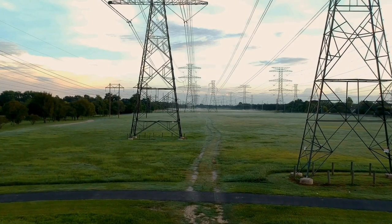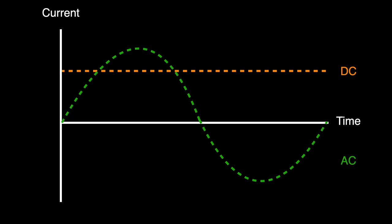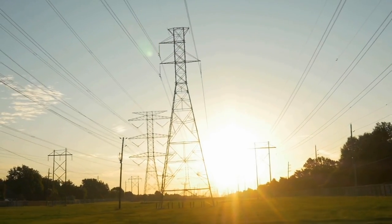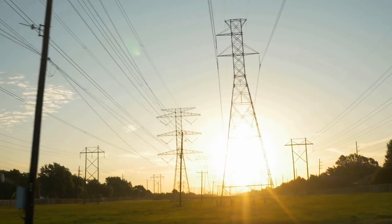Let us now briefly talk about power transmission. Electric current can come in two forms: alternating current (AC) and direct current (DC). AC will flow in one direction for a period and then reverse to the other direction for the rest of the period. DC, on the other hand, flows in one direction only. Most of the systems we use today are AC systems — the power is generated, transmitted, and consumed in AC.